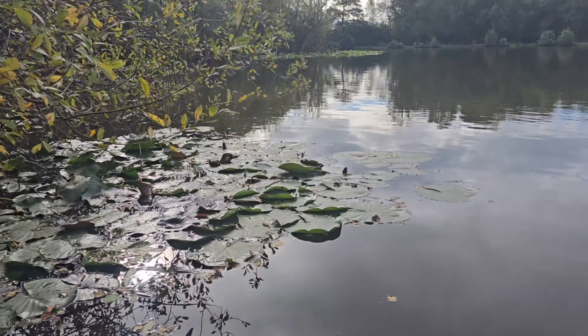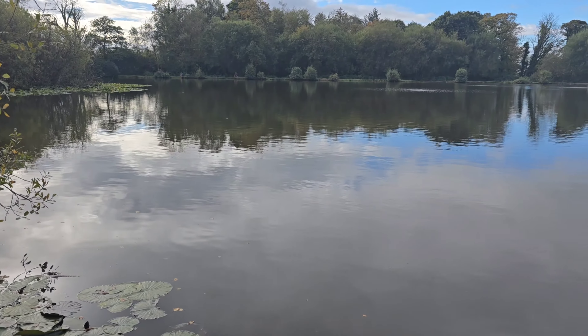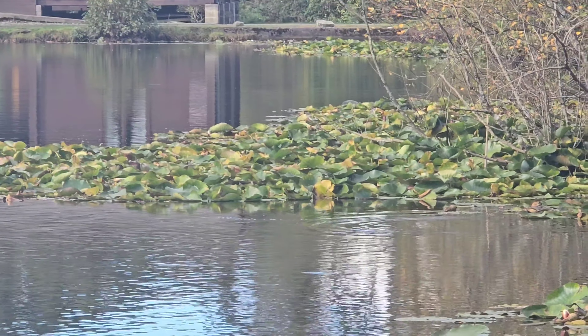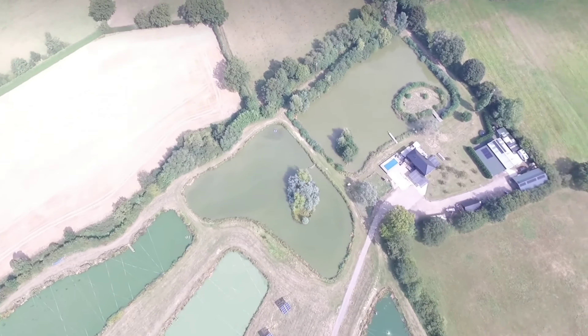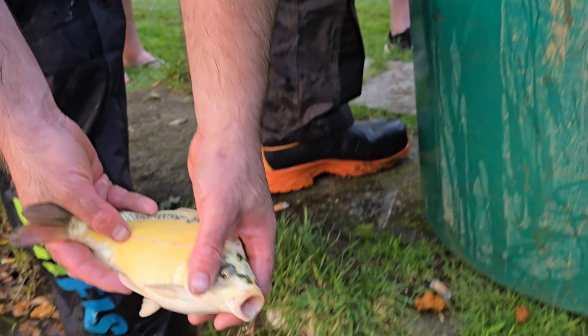Wow, just look at this. We are stocking a lake full of beautiful fish. This lake is Brunevion in Cricieth. All of these fish which you are about to see in this video are grown at the amazing complex that is Babylon Fish Farm in Kent. So sit back and relax and watch these incredible fish go into their new home.